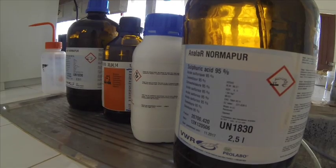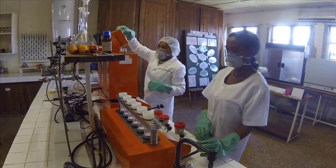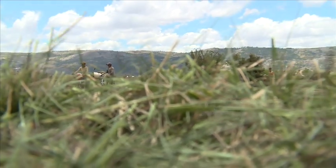These laboratory analyses are time-consuming and expensive, because they require the use of chemical reagents and specialized technicians. Thus, this method is not adapted to the needs of small-holder farmers in developing countries.